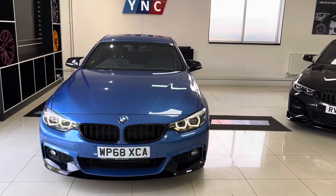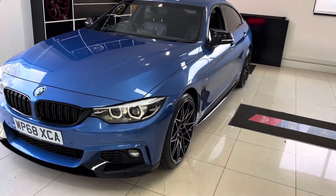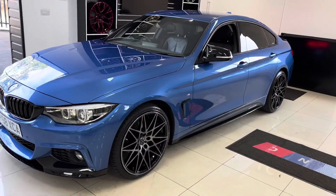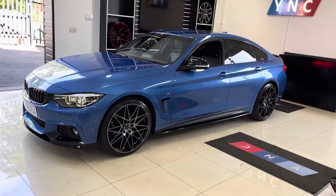Hello and welcome everyone to the walk-around video here at Your Next Car — the 2018 68-reg 420d M Sport Grand Coupe. The vehicle is presented in Estral Blue and features the YMC body enhancement kit.